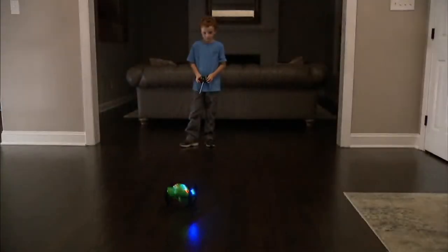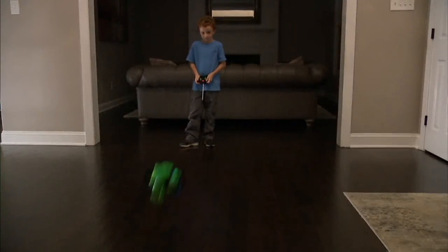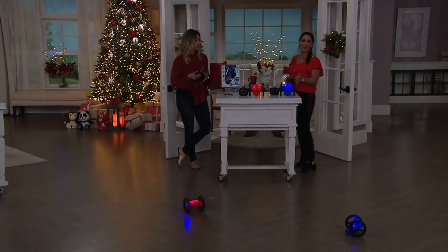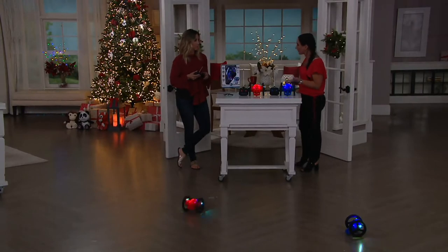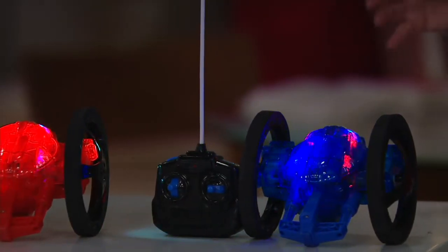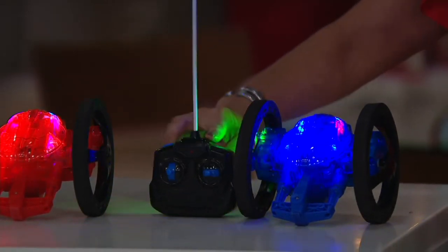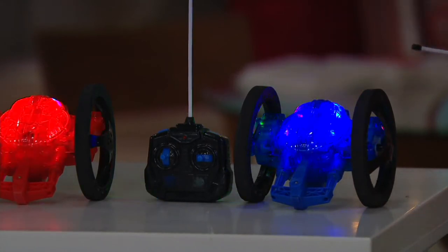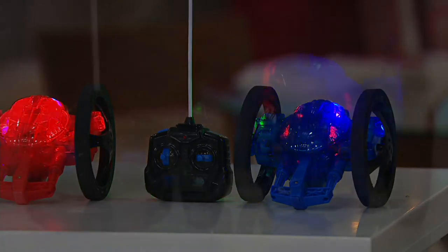So let's talk about how much run time on a charge. The way this works is the actual vehicle itself is going to charge. Charge it — I usually plug it in at night — about an hour. You'll get about a half hour's worth of play out of that. And the actual handheld remote takes two AA batteries. So the vehicle is what you're going to be recharging. This is brought to us by Mindscope.